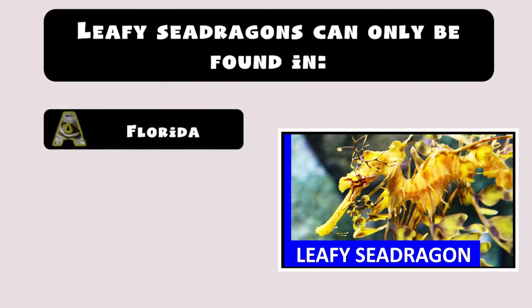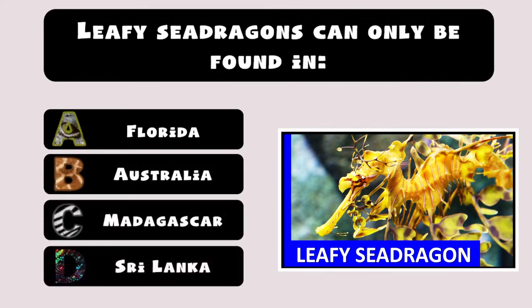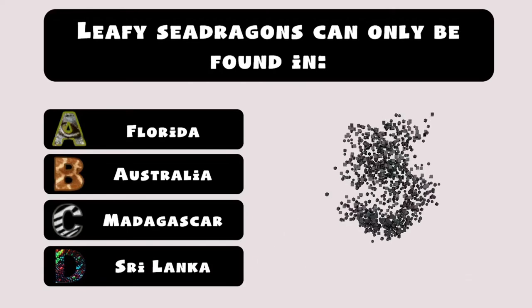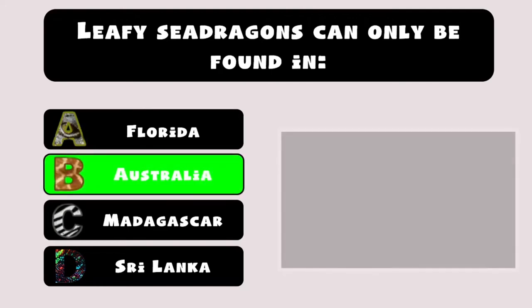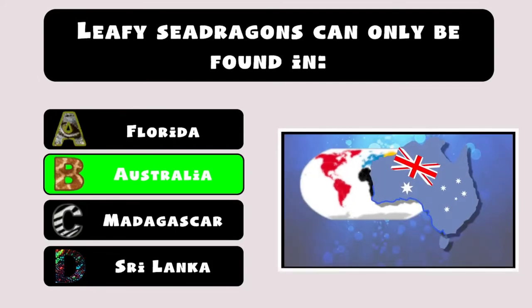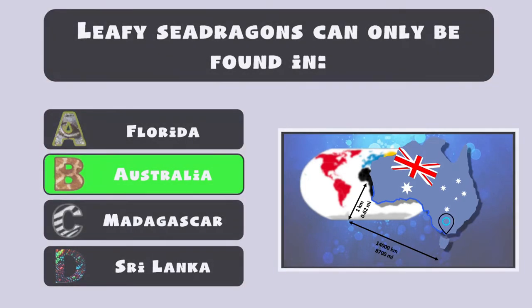Leafy sea dragons can only be found on the southern and western coasts of Australia, in a strip about 14,000 kilometers (8,700 miles) long and about 1 kilometer (0.62 miles) wide — from Wilson's Promontory in Victoria at the eastern end of its range, westward to Jurian Bay.